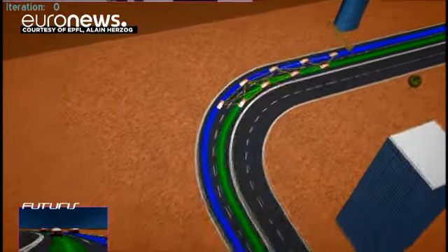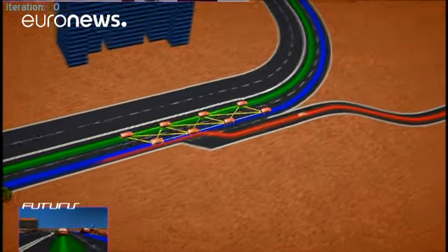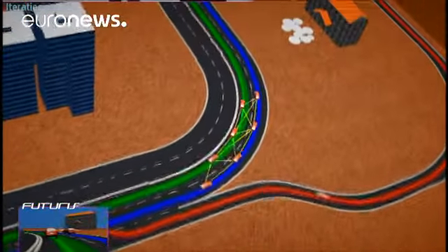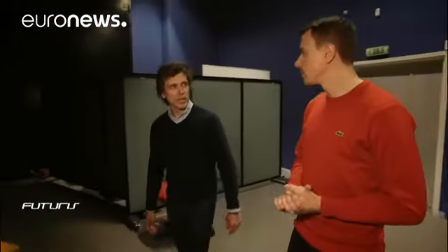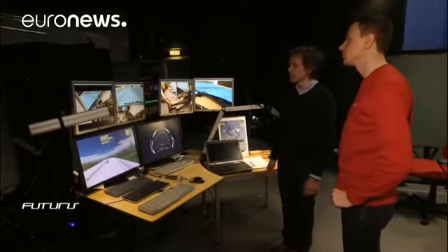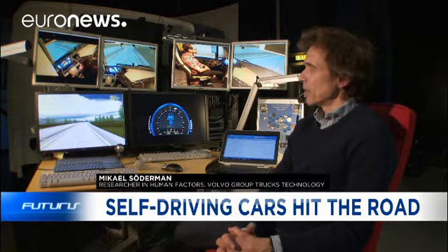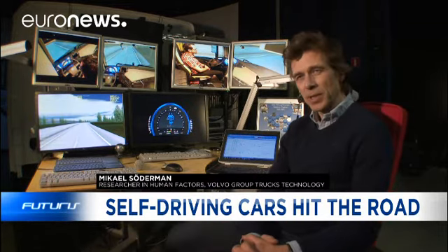All this means drivers will be left with little to do and are likely to lose concentration. Will they be able to react quickly enough in the case of an emergency? Researchers in Sweden are studying this problem using a truck-cab simulator, measuring how fast the driver reacts when requested to take over control, as well as steering and braking patterns.